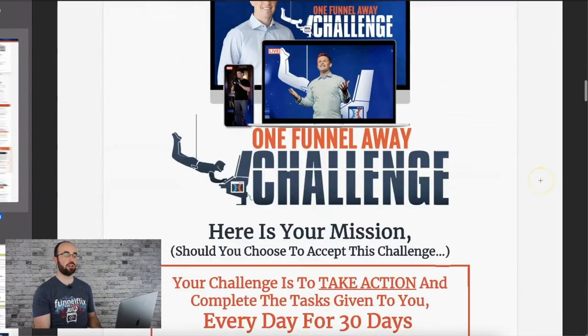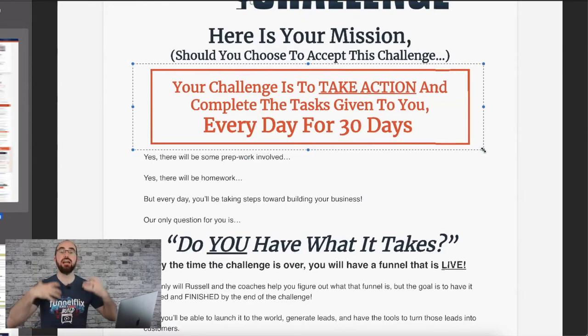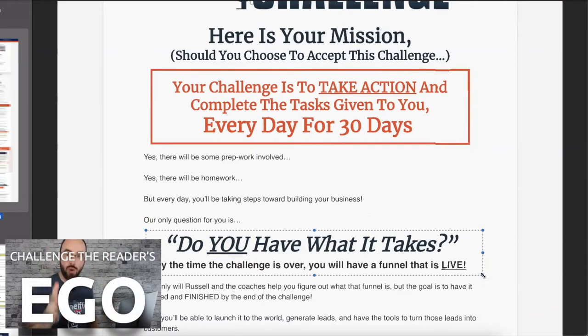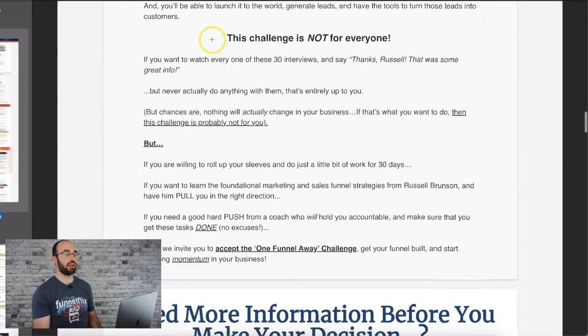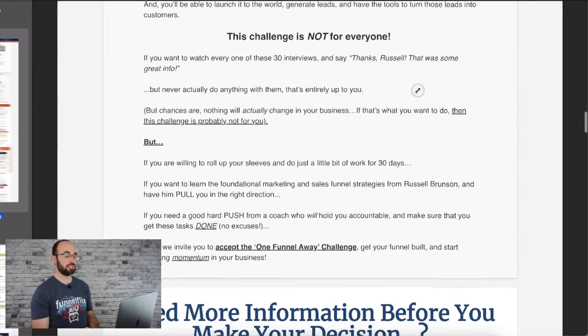They introduce the challenge: 'Here's your mission. Your challenge is to take action.' Notice — it's not to buy. They're not pitching the sale yet. They're selling you the idea of why this is going to be helpful for you. 'Do you have what it takes?' — they're literally challenging your ego, saying you have to do this. 'The challenge is not for everyone' — notice what this does to people's brains. It literally tells the brain: 'I'm a good fit. What are you talking about? I can do this.' Absolutely genius.